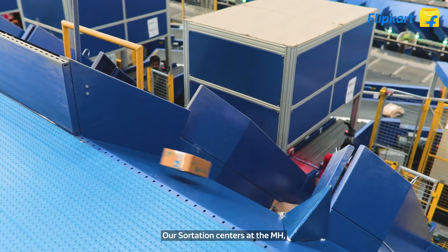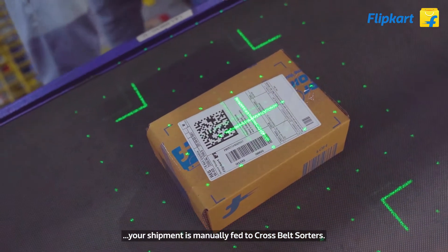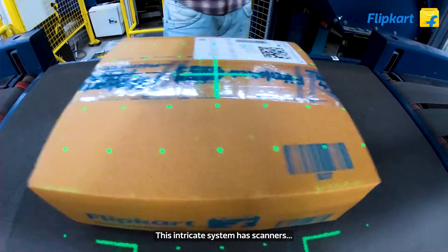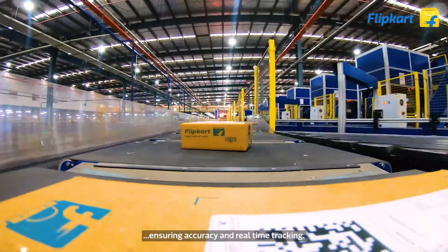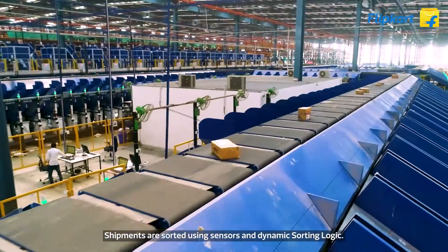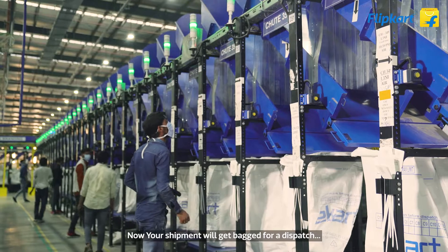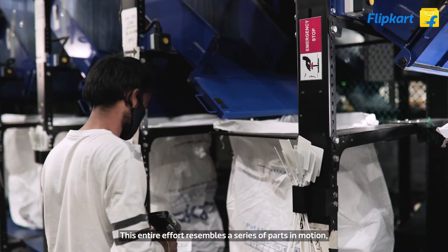At our sortation centers, your shipment is manually fed to cross belt sorters. This intricate system uses scanners that determine your shipment's real volume and weight, ensuring accuracy and real-time tracking. Shipments are then sorted using sensor-driven and dynamic sorting logic, after which your shipment is backed for dispatch.